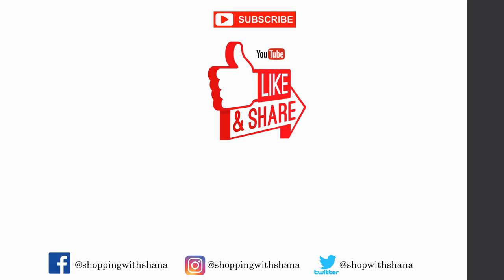Thank you so much for watching! If you like this video, please give it a thumbs up, share it with a friend, and subscribe to the channel. Have a wonderful week and I will be back with you on Wednesday for all of the must-do deals. See you later!